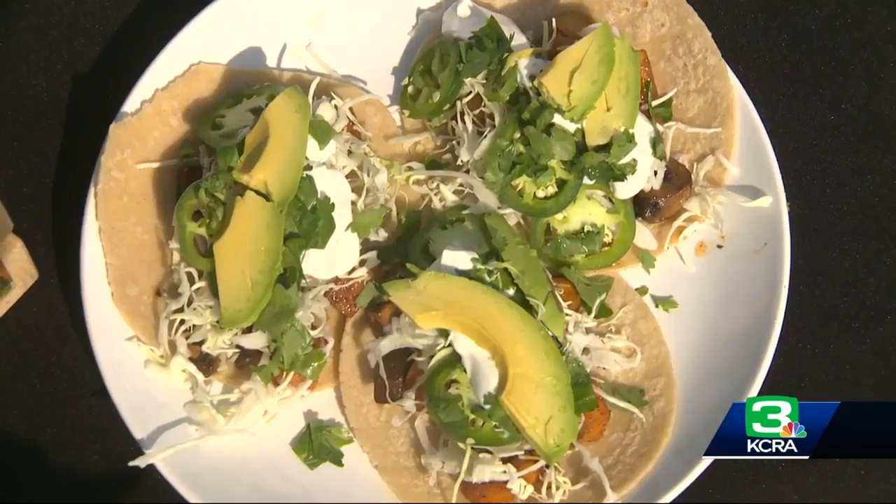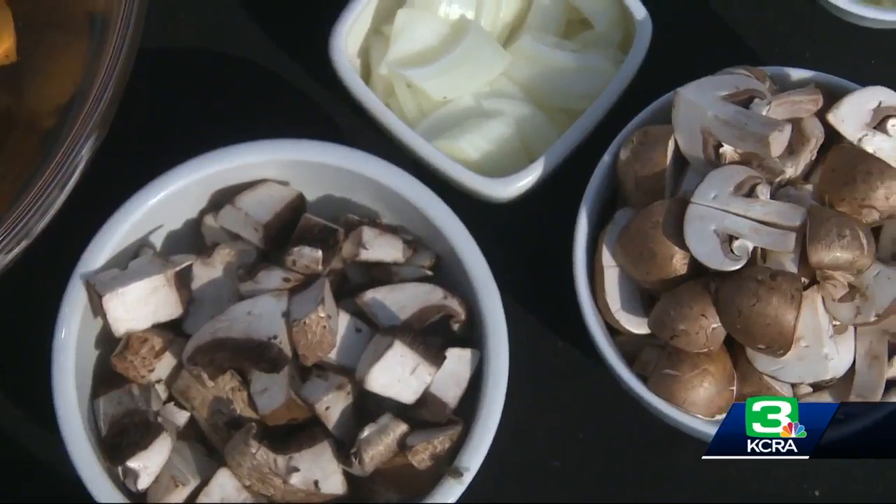Oh, wow. Wow. You like that? Loved it. And her vegetarian tacos, which blend butternut squash and portobello mushroom.